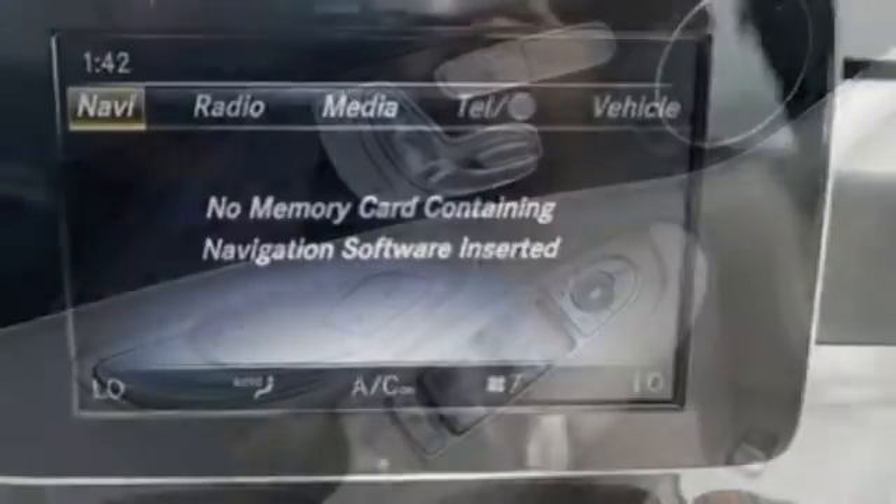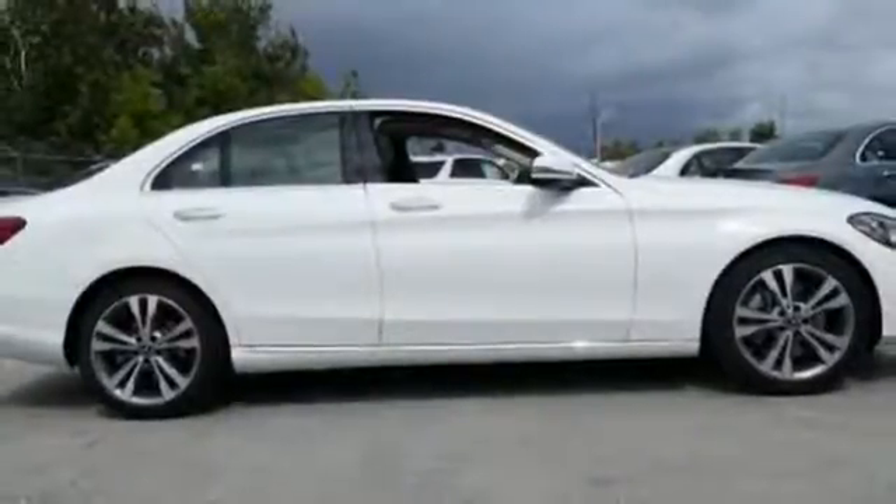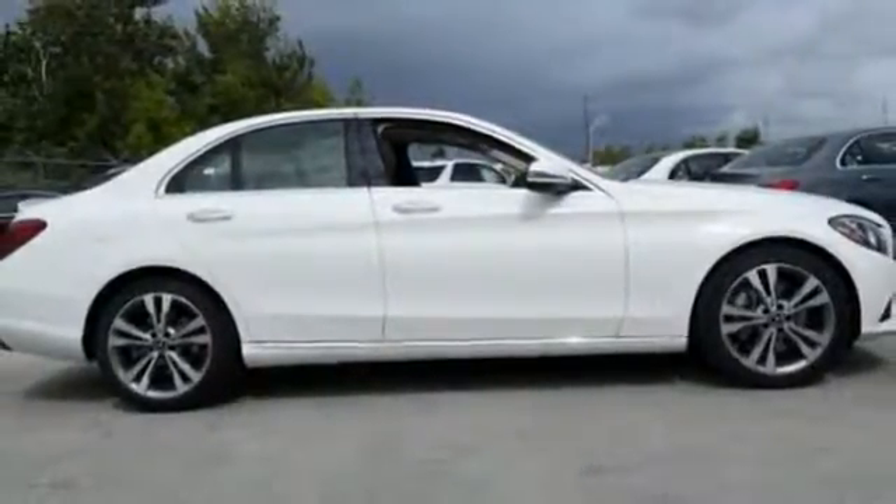Information is laid out clearly on the dual high-resolution screens, and standard safety features abound with Collision Prevention Assist Plus, Attention Assist, and Pre-Safe.